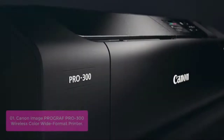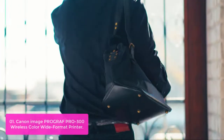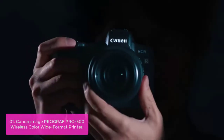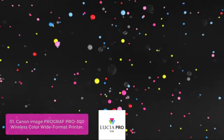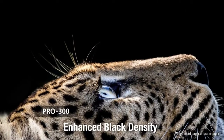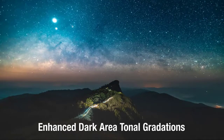List number one: the imagePROGRAF PRO 300 Wireless Color Wide Format Printer. The imagePROGRAF PRO 300 Wireless Color Wide Format Printer with Nozzle Recovery System and SKU Correction is a highly functional addition to your station. With the ultimate productivity of a compact photo printer that delivers real-time color print output in your favorite size on demand, the PRO 300 offers professional image quality, productivity, and outstanding workflow with a smaller footprint.